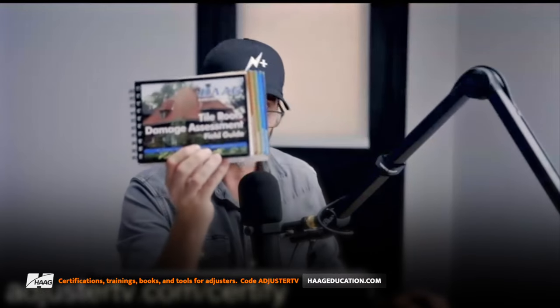You've also got a discount at HagueEducation.com on their trainings, books, and all that stuff. That book is $39. For any place where you can get a discount, use the Adjuster TV code. Whenever I do a partnership, they ask what my discount code should be and I just say, 'Make it Adjuster TV — let's keep it simple.' They also have digital versions which are about $20 cheaper. I strongly encourage you to do this.